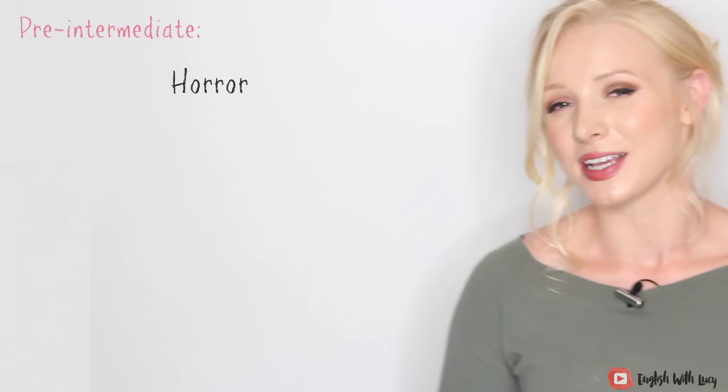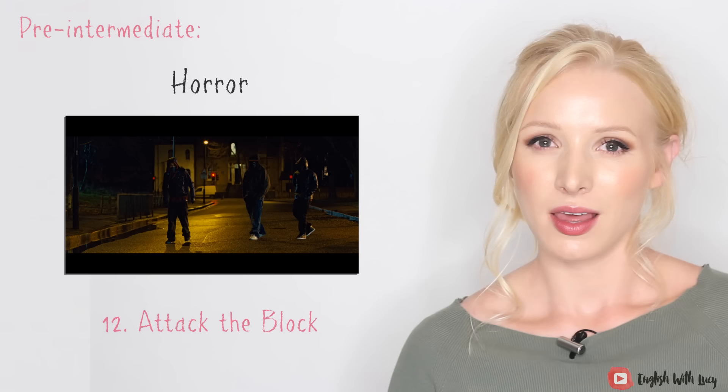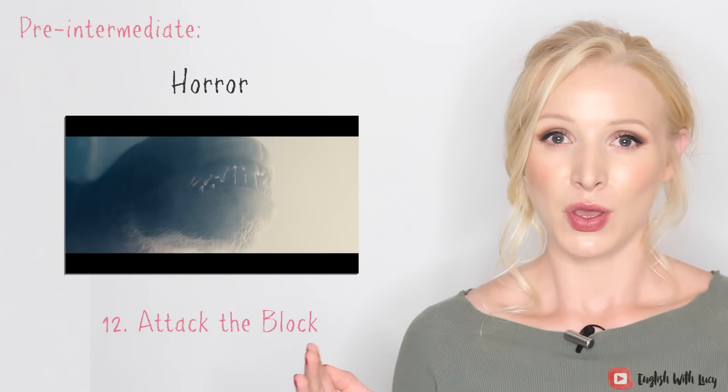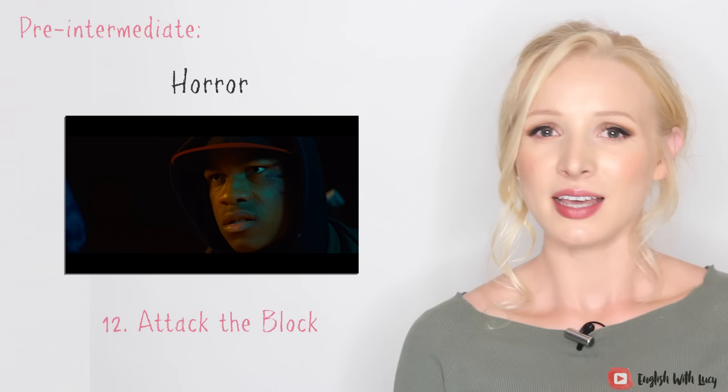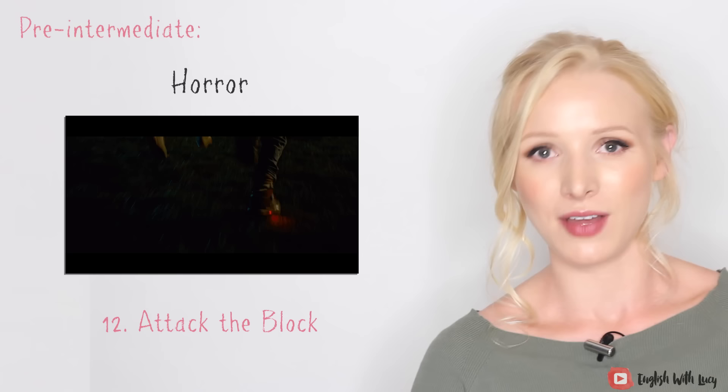The last one in this section — and I'd actually say this one is intermediate or higher — is Attack the Block. The reason it's more challenging is the variety of accents. The film shows a teenage street gang in South London who have to defend themselves against alien invaders. Most of the gang speak Multicultural London English — this dialect is very common, quite unique, and quite new as well. If you look into how it's developed, it's really interesting.